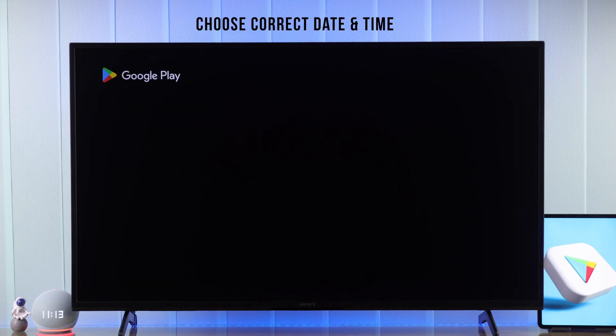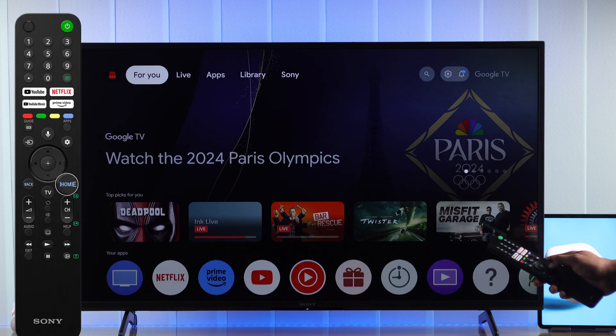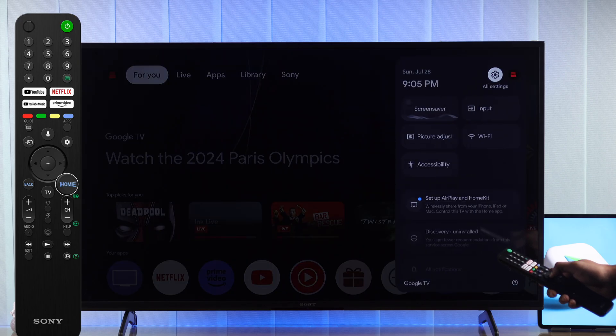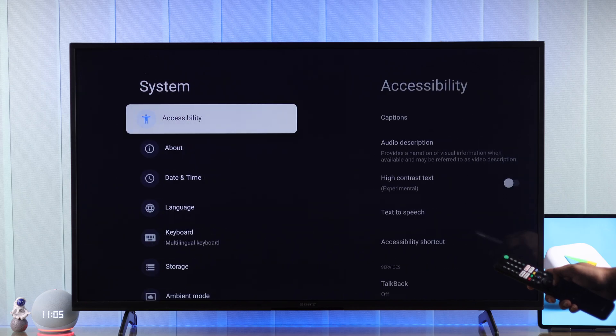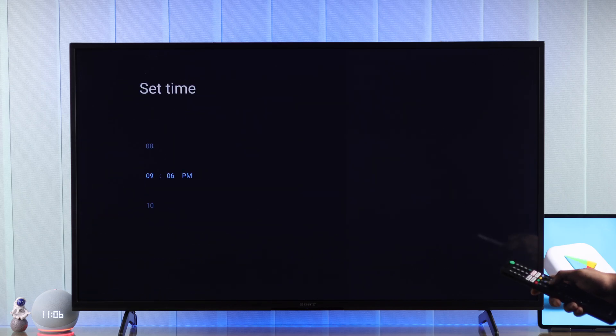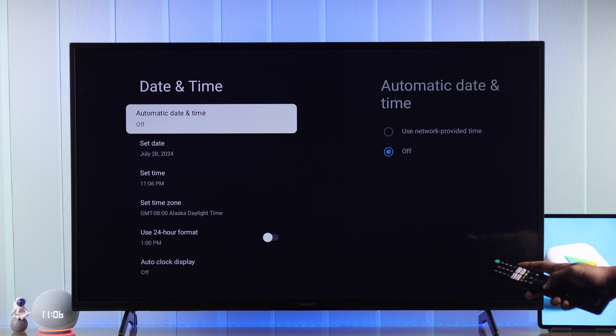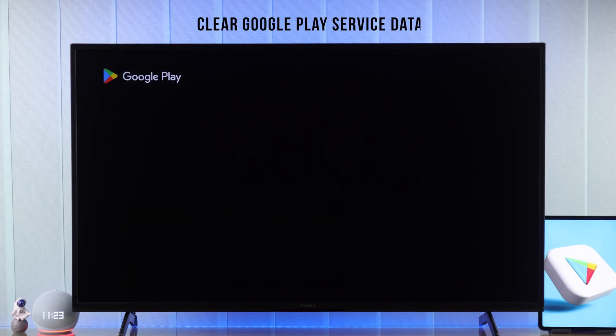But if it still doesn't work, this issue can be caused by wrong system time. Go to your TV's time settings: press and hold the Home button to open the quick panel, then go to All Settings, then System, then Date and Time. Check if the date and time is correct — you can turn on automatic time or set it manually.